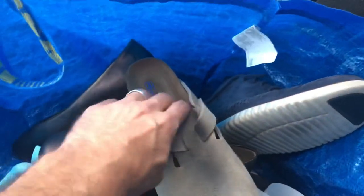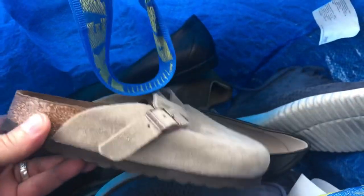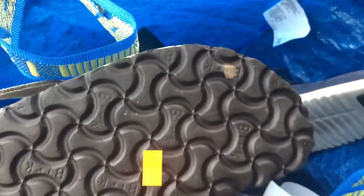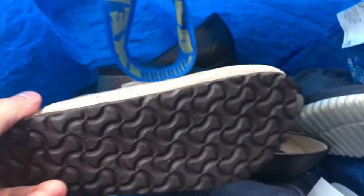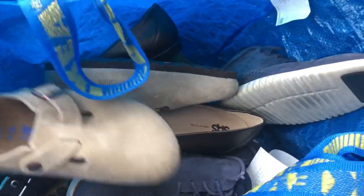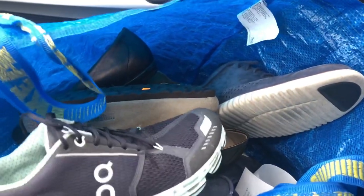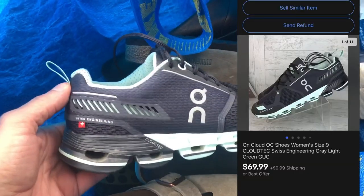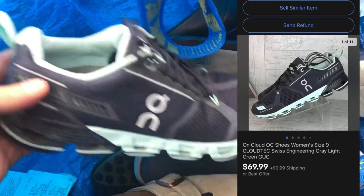I had to stop at Lowe's and get a few supplies, but let me show you some of the thrift finds. I got these Birkenstocks right here — I sold those on Mercari for like $48 plus shipping. I maybe could have got a little bit more out of those, but I like the quick flips. Those were in excellent condition, almost brand new. And this is a brand I don't find that often — On Cloud. I already sold these on eBay too, $70 plus shipping, and I did see even used comps as much as $100.